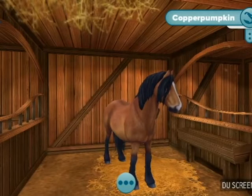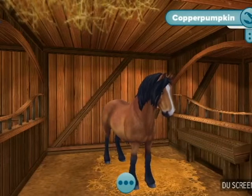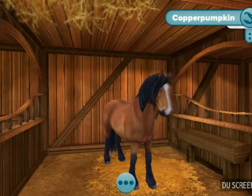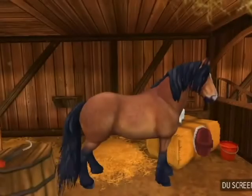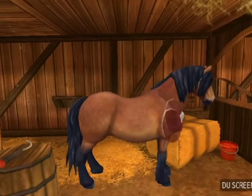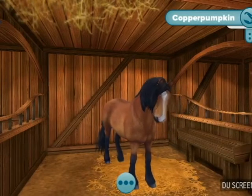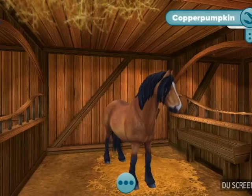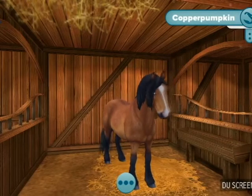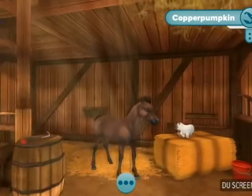All right, you guys, we are back. Copper Pumpkin just had her foal. It went rather smoothly. We didn't have any problems. Copper did a great job - she did an excellent job, took it like a champion. And she ended up having a little filly. Now, after thinking about it and discussing things with Zoe Steelstar, we decided on the name Rose Dust for the little filly. So, without further ado, here is Rose Dust.